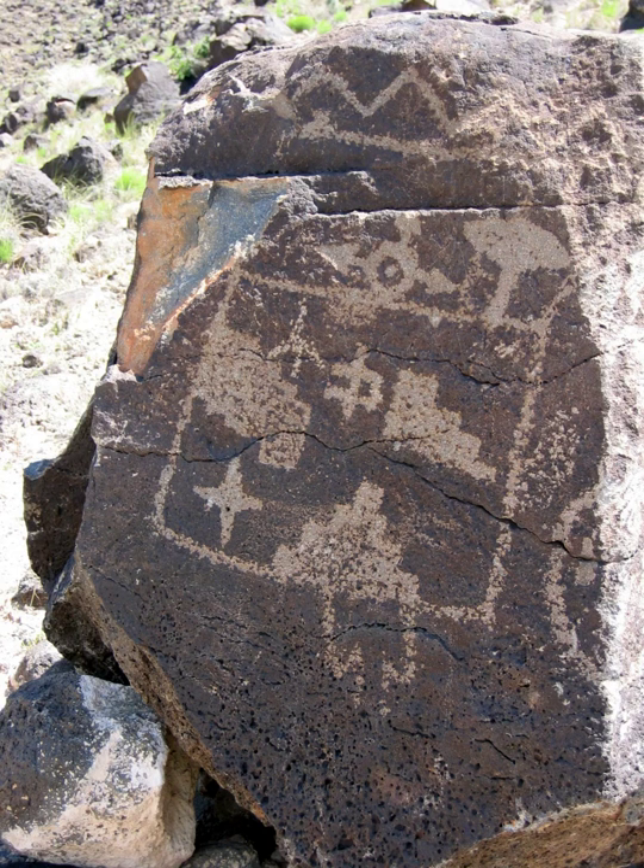Many of the images are recognizable as animals, people, brands, and crosses; others are more complex. Their meaning was, possibly, understood only by the carver. These images are the cultural heritage of a people who have long since moved into other areas and moved on through history for many reasons. The monument is intended as a protection for these lands and sites for visitors to see and appreciate for generations to come, and is managed in a manner that allows recreational use.